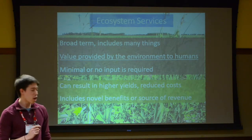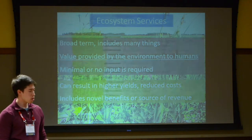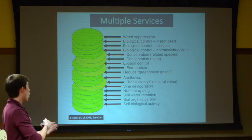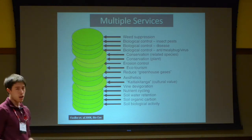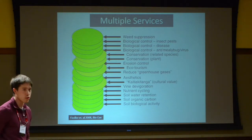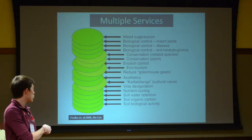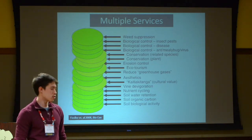Ecosystem services can also include novel benefits or even novel sources of revenue. There's a full list of them here. Things like weed suppression, biological control — which is predation of pests — conservation, erosion control, ecotourism, aesthetics, water retention, and increasing the amount of carbon present in the soil.